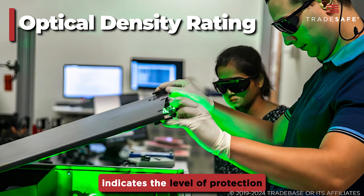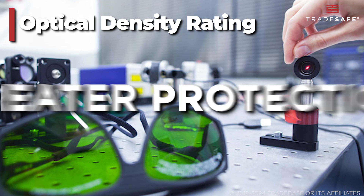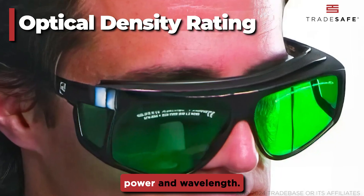The optical density rating indicates the level of protection the glasses provide. Higher OD ratings mean greater protection, so choose glasses with a rating appropriate for your laser's power and wavelength.